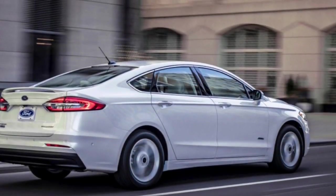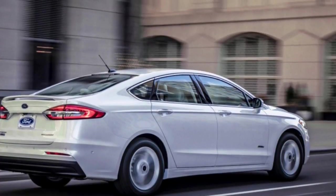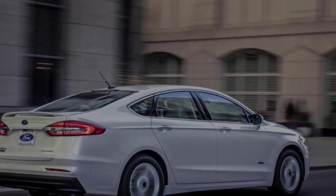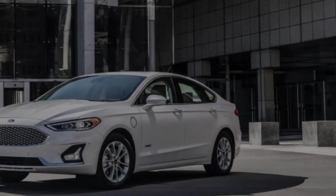The naturally aspirated 2.5-liter 4-cylinder will now be exclusive to the base S trim level. The new Cell trim, meanwhile, replaces the old SE Luxury package and its abundance of additional amenities, while the Titanium trim level gets even more standard luxury features.